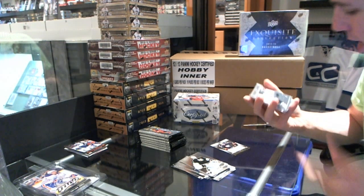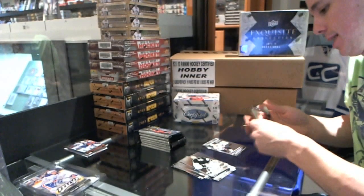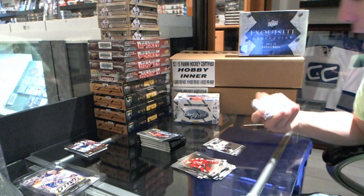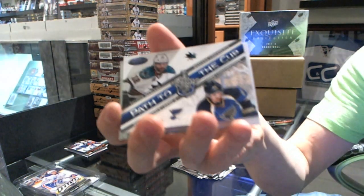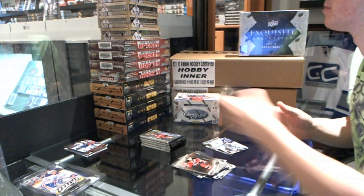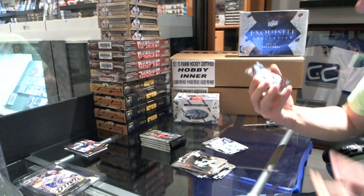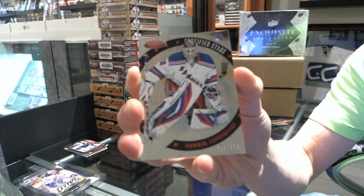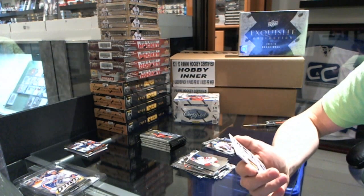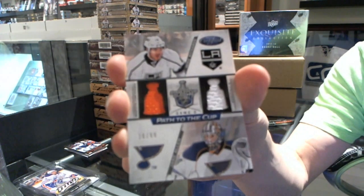Fabric of the Game, numbered 2/99 — Alexander Semmon. Path to the Cup Dual, numbered 3/99 — Patrick Marleau and Jamie Langenbrunner. Certified Stars 9/99 — Henrik Lengfist. And Path to the Cup Dual Jersey short prints, number 26 of 99 — Mike Richards and Jake Allen.